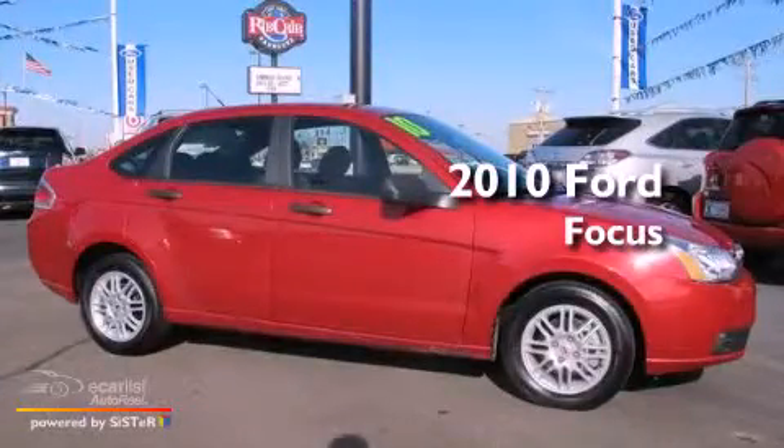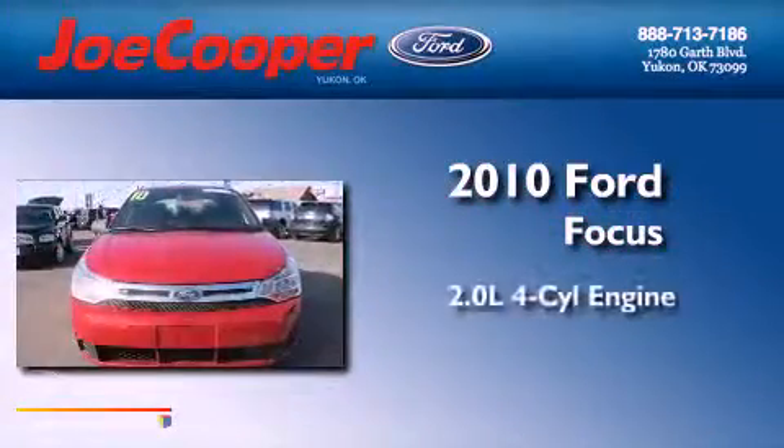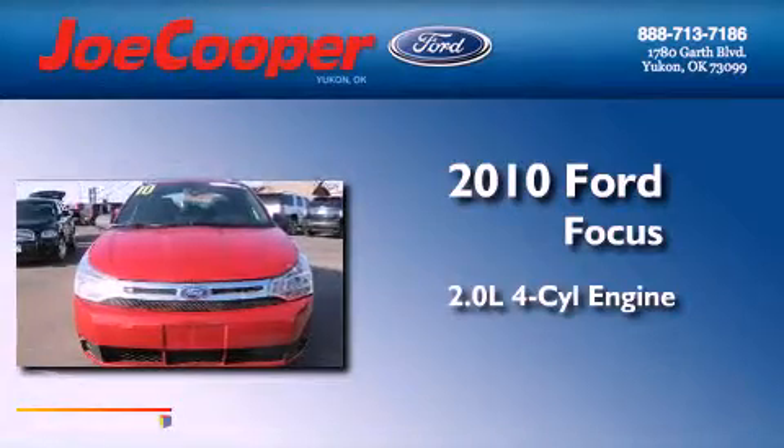This is a 2010 Ford Focus. It has a 2.0-liter 4-cylinder engine and a manual transmission.